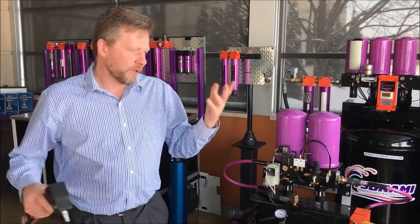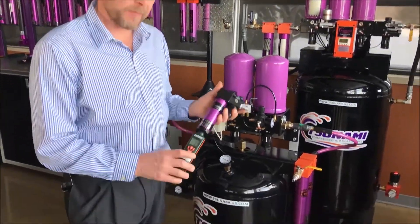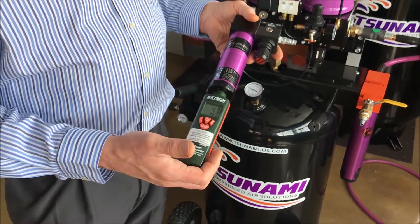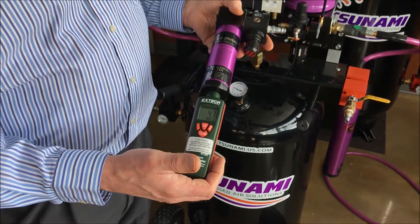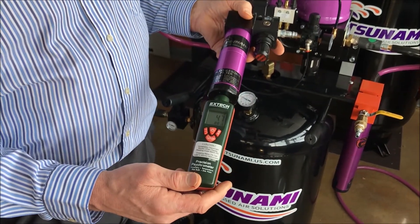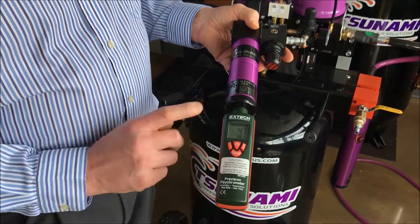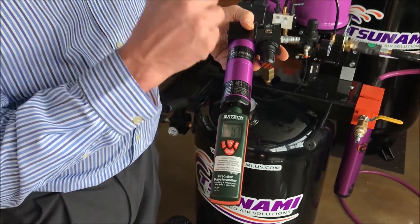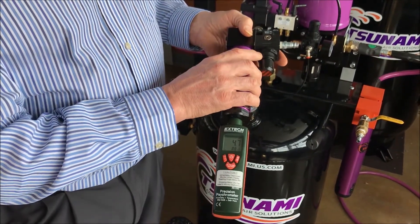The one piece of equipment that we use is our Tsunami Air Survey Kit. This is a psychrometer measuring relative humidity as well as dew point. The lower the relative humidity and the lower the dew point, the drier the air going downstream. High numbers of relative humidity and a high dew point means it's more than likely that we're going to see water showing up downstream.